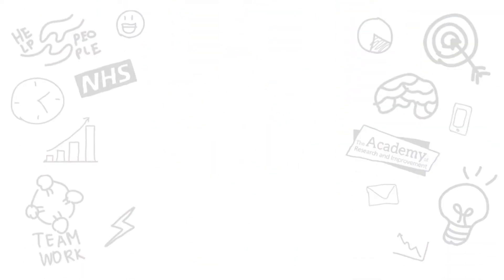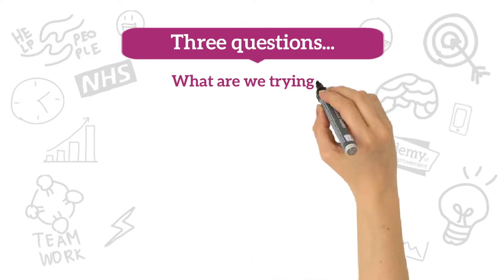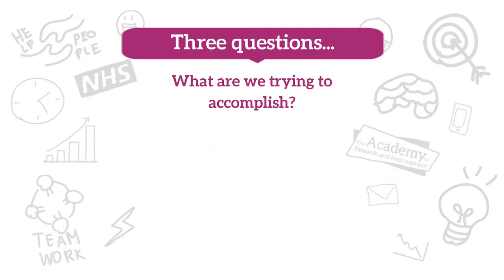When we help our staff to make things better, we start by asking three questions. What are we trying to accomplish? By this we mean, what do we want to improve?